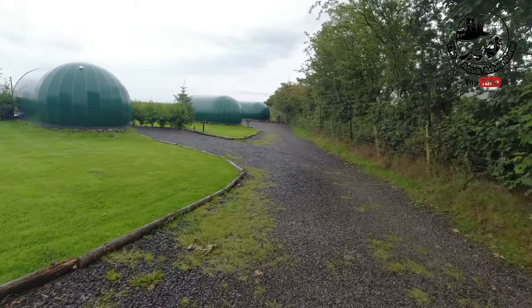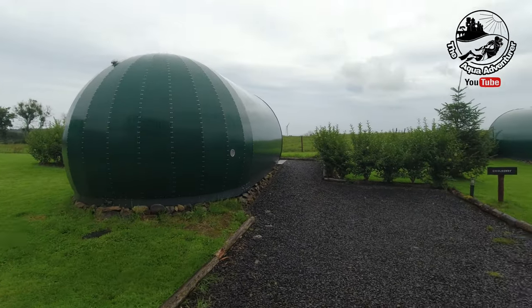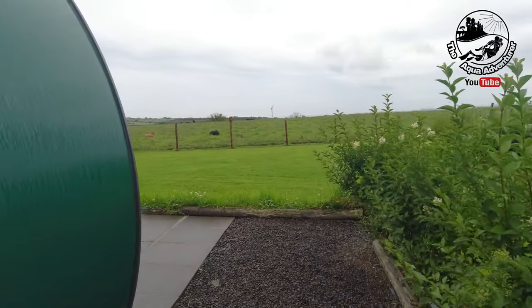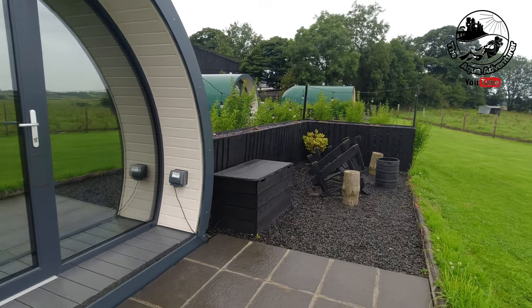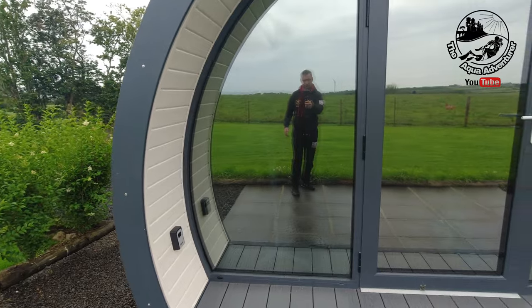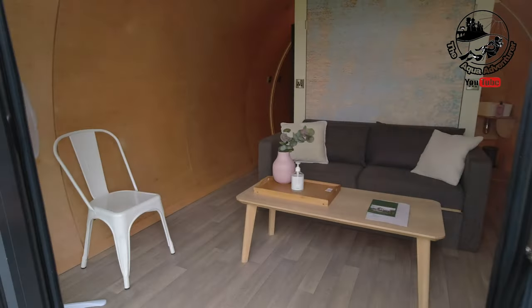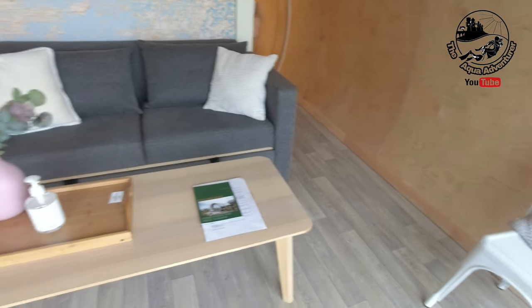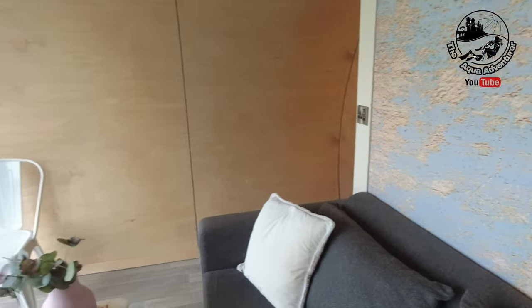When you get here you'll be designated one of the names of the pods — like this one's called Kenny — and you'll pull up to it. Bear in mind we've already stayed here for a night. As soon as you walk in you can smell it's nice and clean and fresh. You don't get a fusty smell at all. It's well maintained and looked after.